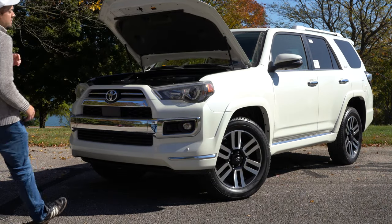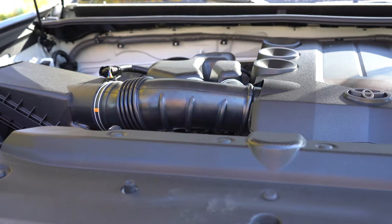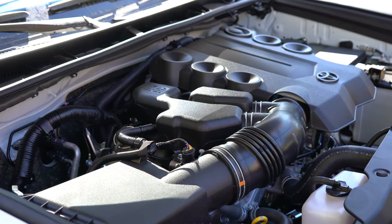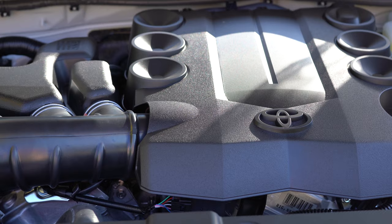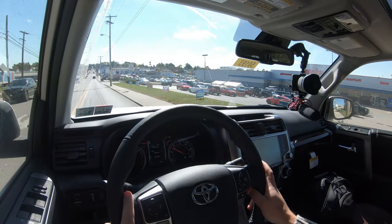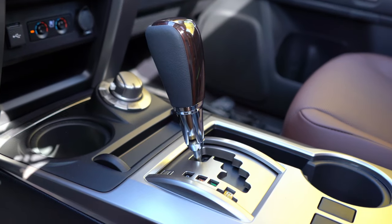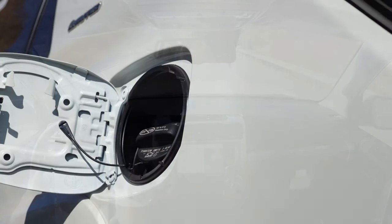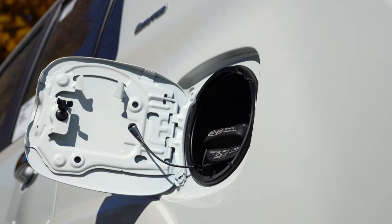Regardless of which trim level you go with, the powertrain is the same across the board. Powering this beast is a four-liter naturally aspirated V6 putting out 270 horsepower at 5,600 RPM and 278 lb-ft of torque at 4,400 RPM. Power is sent to the rear or all wheels through Toyota's four-wheel drive system via a five-speed automatic. Zero-to-60 comes in at approximately 7.7 seconds, with fuel economy of 16 city and 19 highway on regular unleaded.